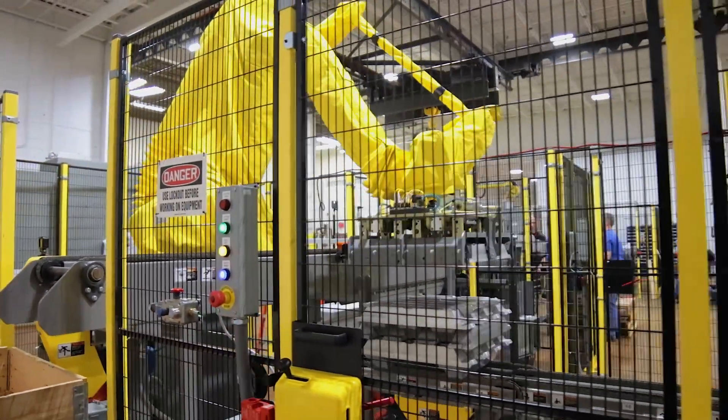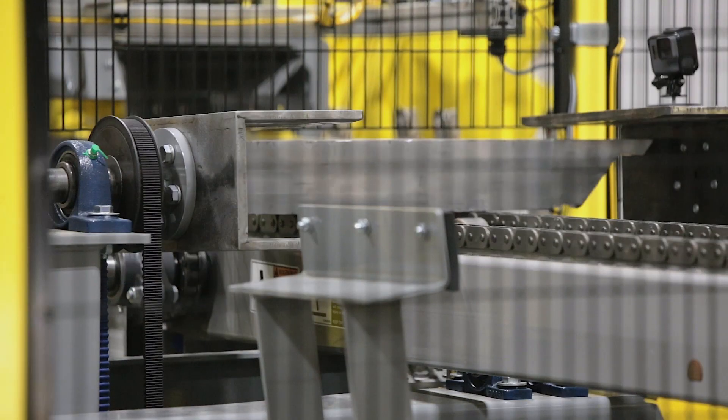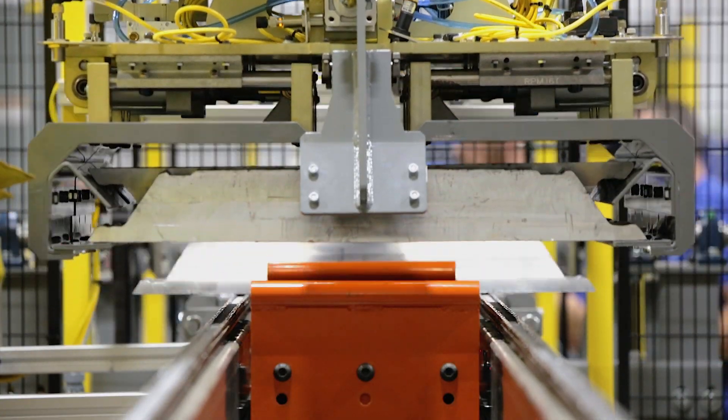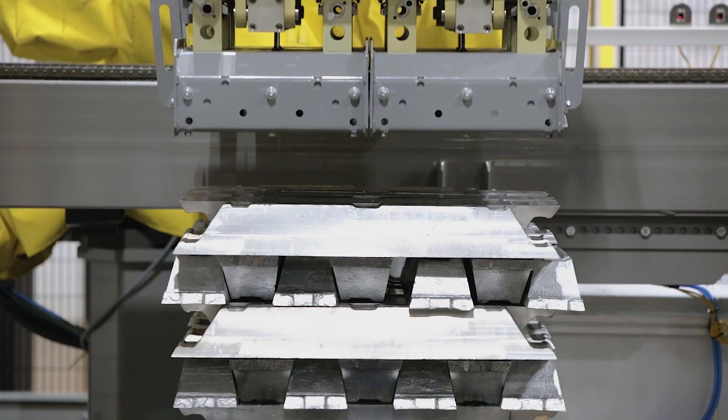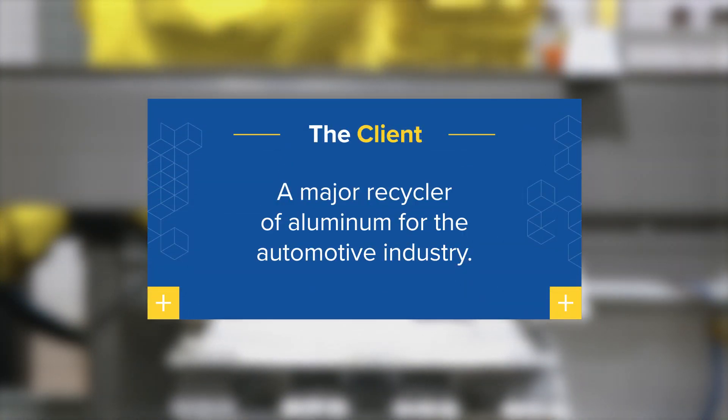Preparing hot 30-pound aluminum ingots for storage is challenging work, but it's even harder when you have to deal with outdated equipment that runs too slowly and breaks too often. Such was the case for this client, a major recycler of aluminum for the automotive industry.